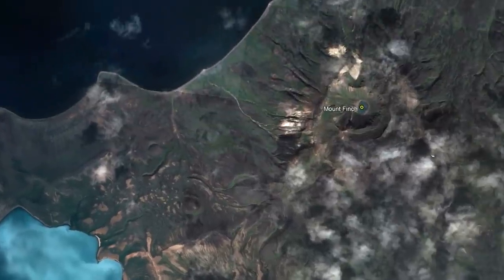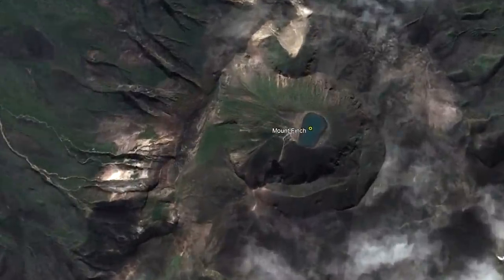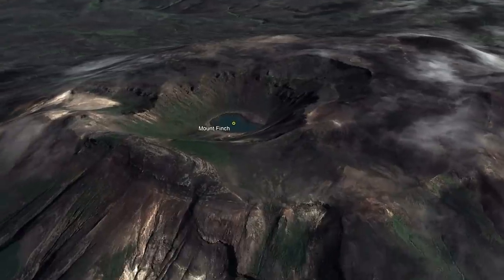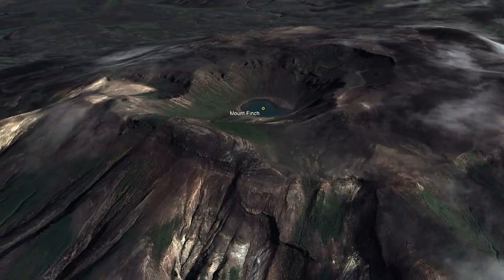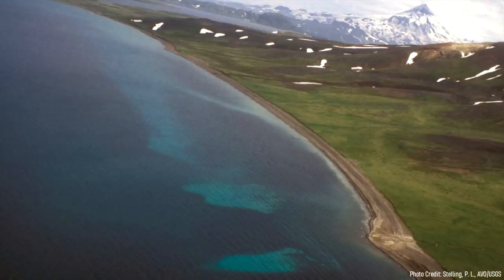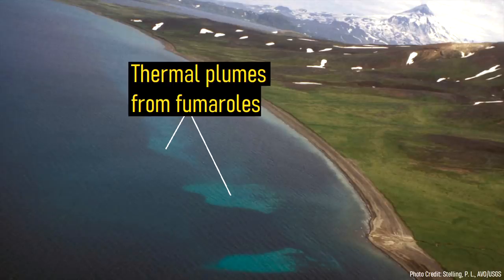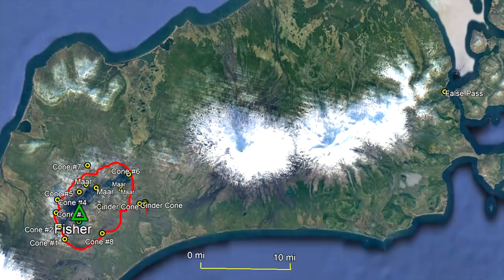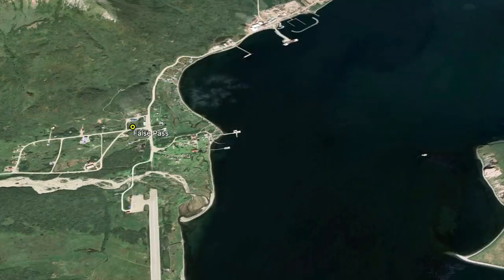Volcanic activity subsequently shifted to the east, building Mount Finch, which produced explosive eruptions in 1795, 1826 to 1827, and 1830. Although this complex has not erupted since then, it still contains actively emitting fumaroles and hot springs. However, unless another caldera forming eruption was to occur, the island's only settlement called False Pass would not be in any danger, apart from possibly experiencing quantities of falling ash.